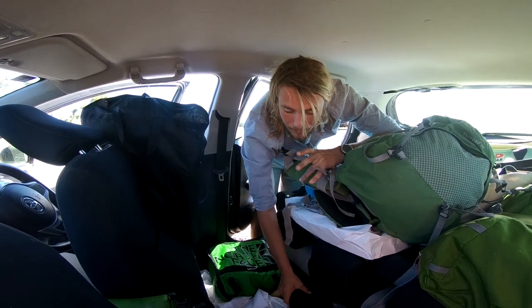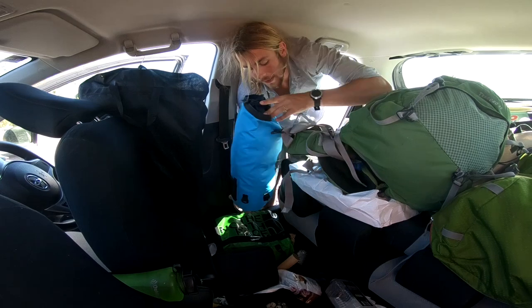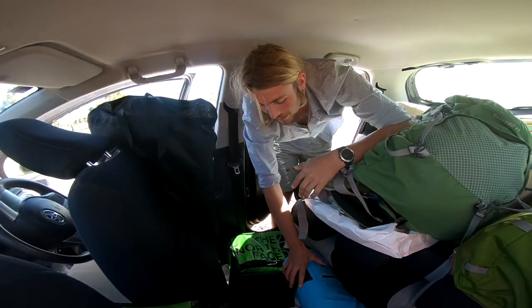On the bottom we want the non-breakable things — I've got some bags, I've got my clothing bag. Please don't make fun of our mess; if you've ever lived in a car you know it's impossible to keep clean.